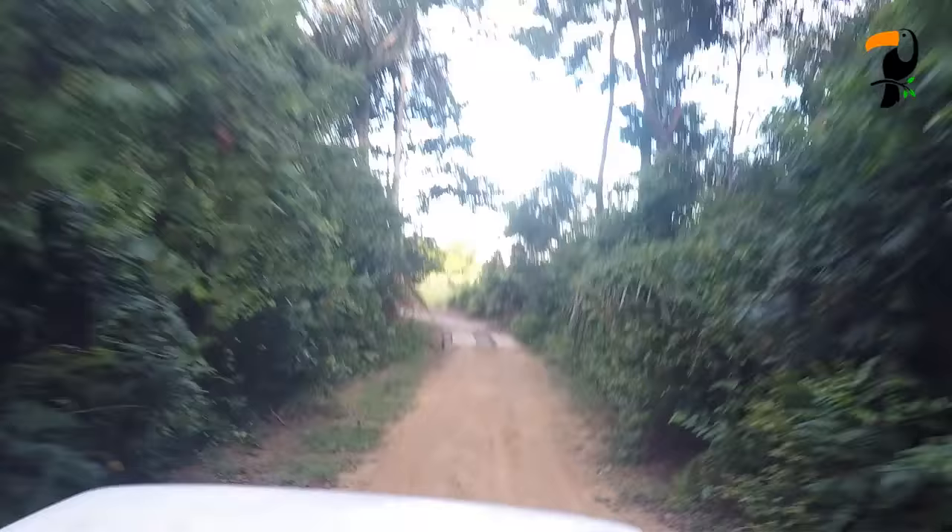We're headed down now into the savannah — the more open country of Guyana — heading into the wetlands. It's going to be nice to get out into the open country and do some shooting of more easy-to-find birds, because after 12 days in the lowland rainforest we could really use some easy targets.